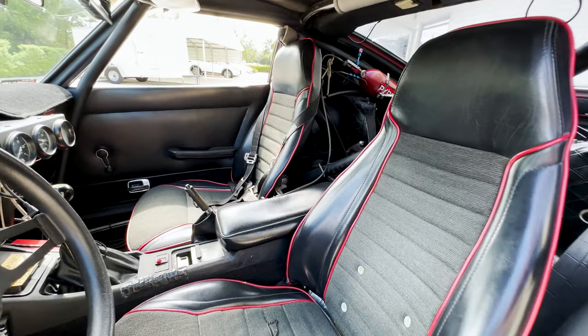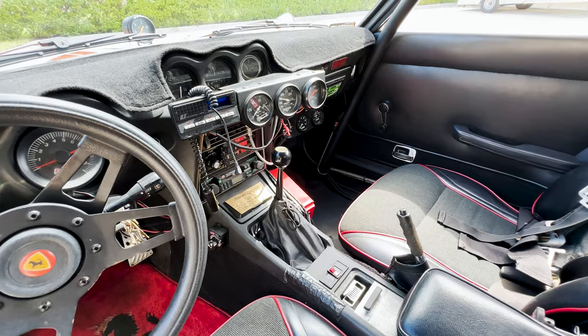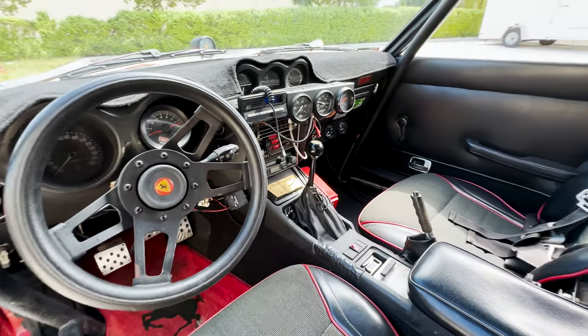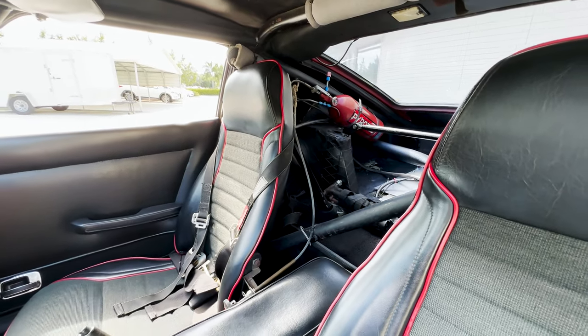This car is titled as a 1972 and is registered as one as well. It also features other period-correct safety equipment that the SCCA required from 1987 to 1991, as that is when this car primarily competed in racing competitions. All original logbooks and documentation are included.